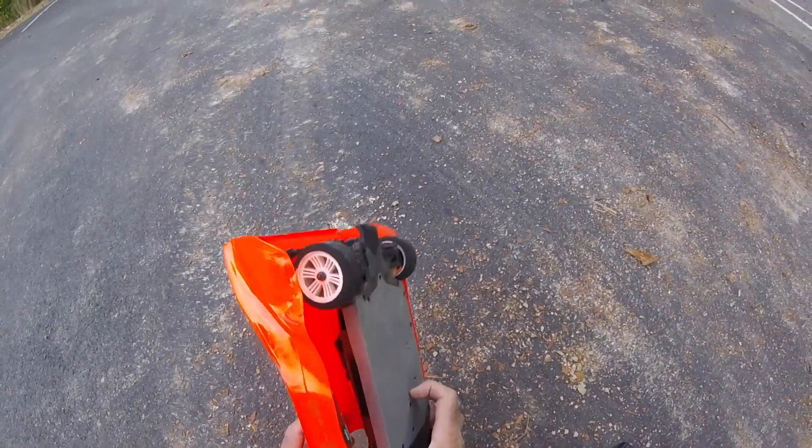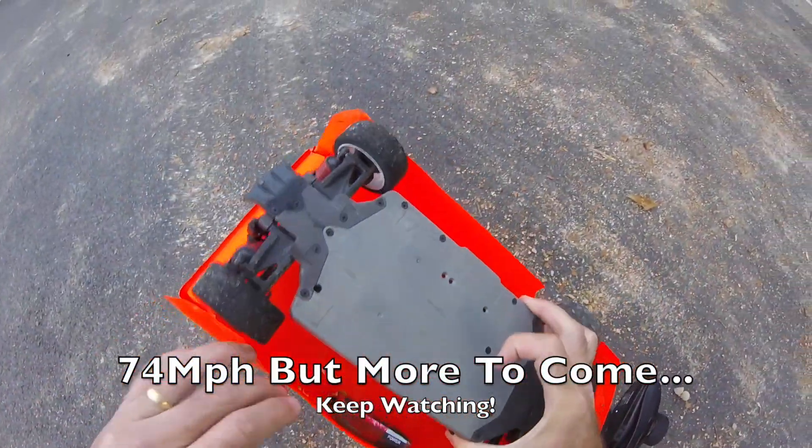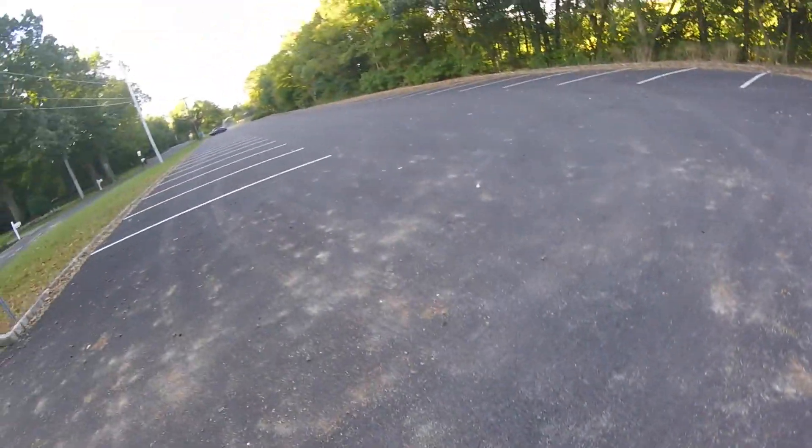So let's see if it'll be any better that time — 74 miles an hour, not bad at all. We've got a little bit more to come in there; bear in mind I'm braking for the end of the run.